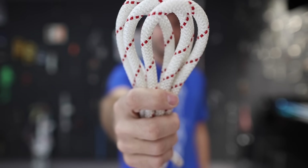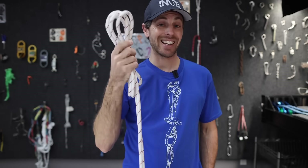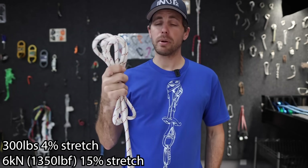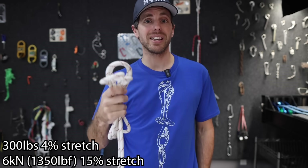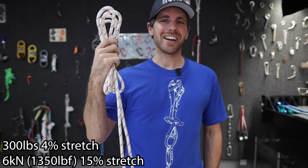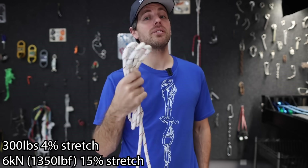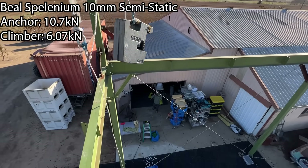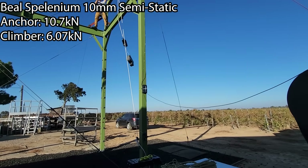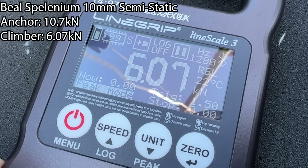This is a Beal Splenium 10.0 semi-static nylon rope — what I use to haul bags up El Capitan. It's not 100% static; it is semi-static. At 300 pounds just sitting on it, it stretches 4%, and if you have a 6 kilonewton fall on this, it has only 15% stretch — about half of our dynamic rope. We got 10.7 kilonewtons on the anchor and 6.07 on the climber, which is about 35 to 50% more than our dynamic rope.